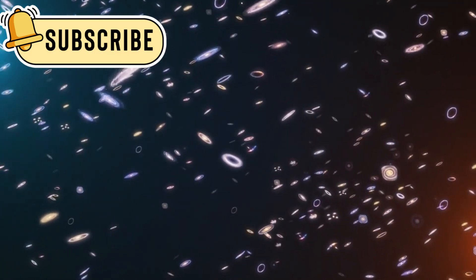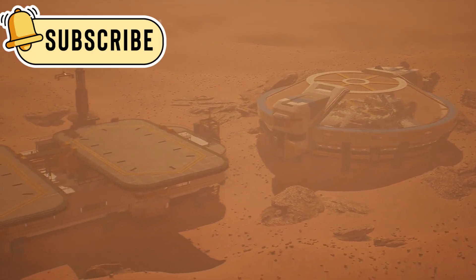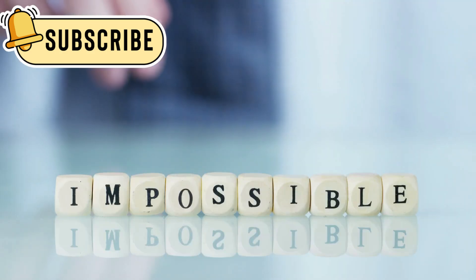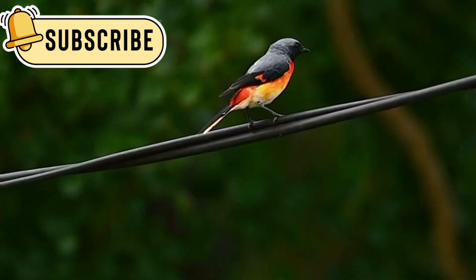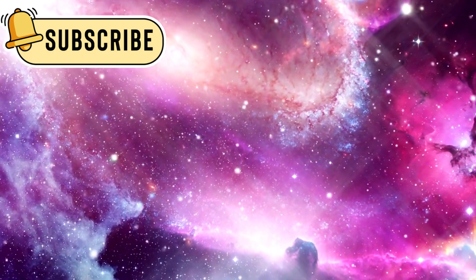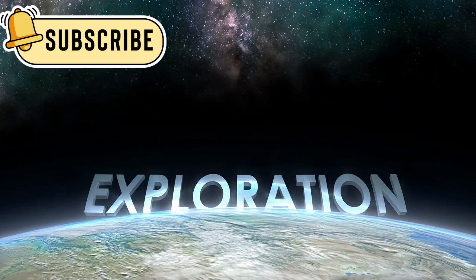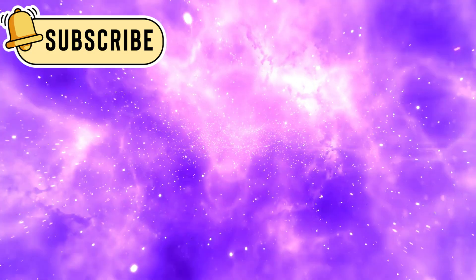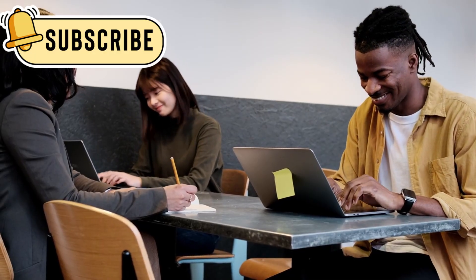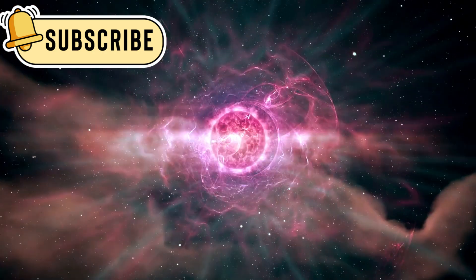They'll explore distant planets, stars, and maybe even other galaxies. With each mission, we push the limits of human knowledge and ability. Voyager 1 proves that science fiction can become real — what once seemed impossible is now part of history. This tiny spacecraft has become a symbol of human achievement, reminding us to never stop asking questions and never stop exploring. We are explorers by nature, always looking beyond the horizon. Voyager 1's journey is not just about space; it's about the human spirit and what we can do when we work together and aim high. The universe is still full of mysteries waiting to be solved, and our journey through the stars is only just beginning.